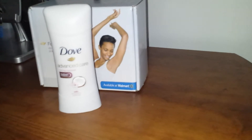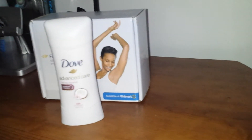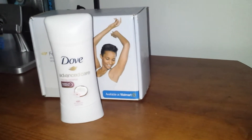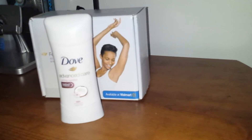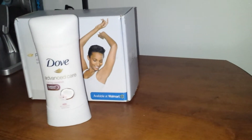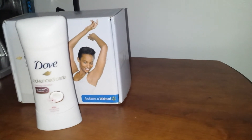It held up more than 48 hours — I'd say closer to 50. I did give it the 48-hour challenge and it passed, plus a few more hours. It may have even gone longer, but I had to cut it off at that point. It goes on so smooth, it did not leave any white marks, and just for those two days my armpits definitely felt softer and much more moisturized.